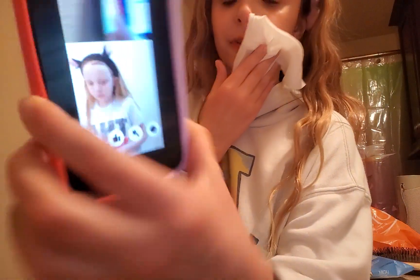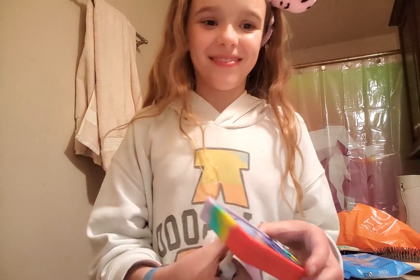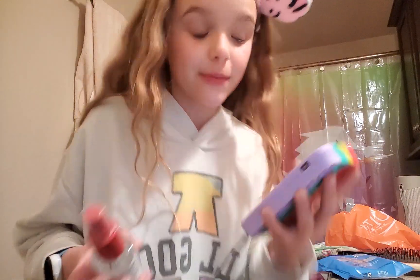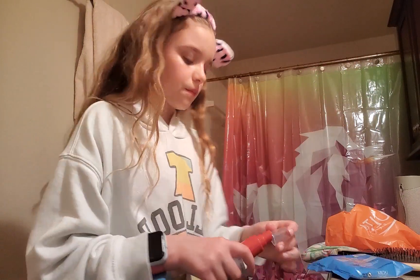Now I use these makeup remover wipes. I normally do these before I do my face mask. Faith suggests I do a face mask — okay, we decided we're going to do a face mask after I finish my skincare. Next I use this stuff — I love this stuff. Oh, it feels so amazing!